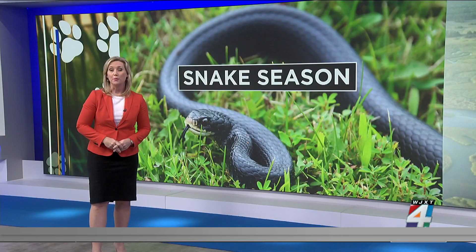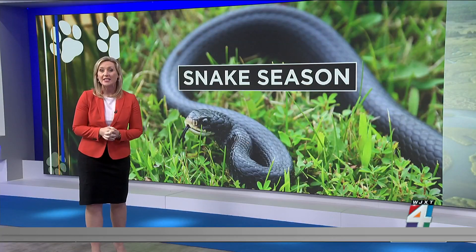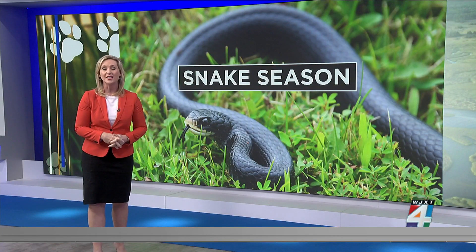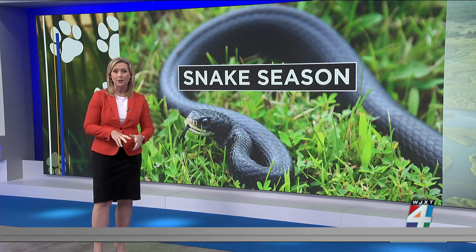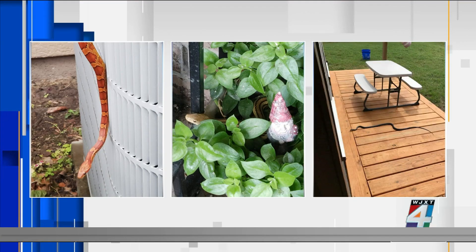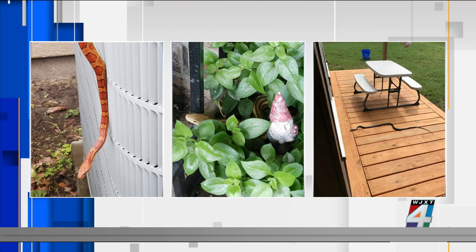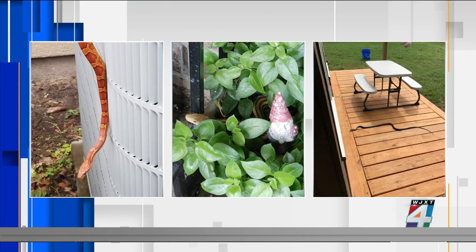It is snake season and we know that you have been seeing slithering snakes in your yard. In fact, we asked and you sent us a ton of snake photos. We've been following this conversation for the last two days, warning you about snakes on your property, particularly venomous ones, since there's been an uptick in the number of pets that have been bitten. Here are some of the photos you've sent us.